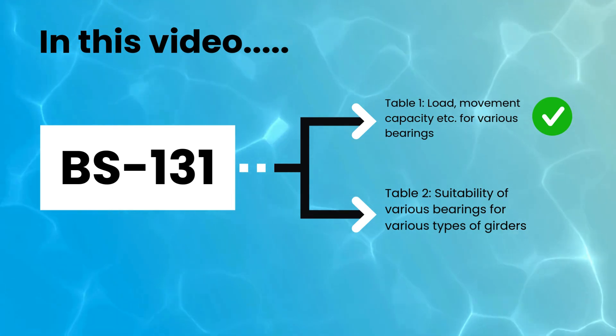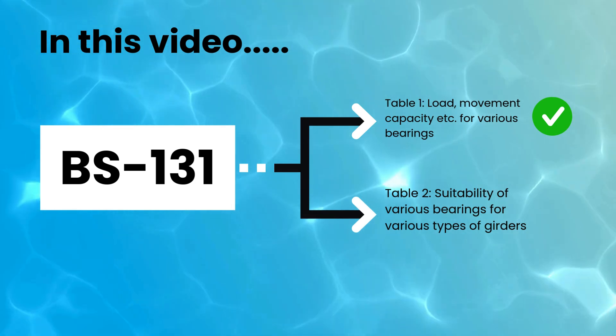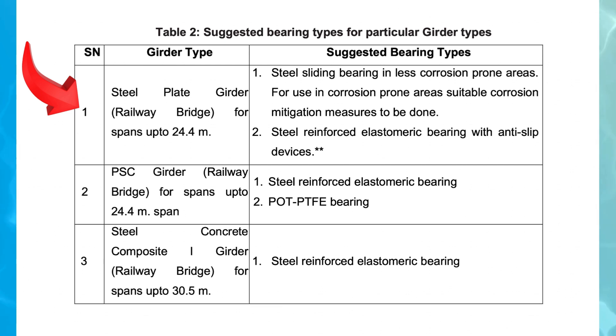BS 131 further contains Table 2, titled Suggested Bearing Types for Particular Girder Types, which provides guidance on selecting appropriate bearing types for different bridge girder structures based on their material and span length.